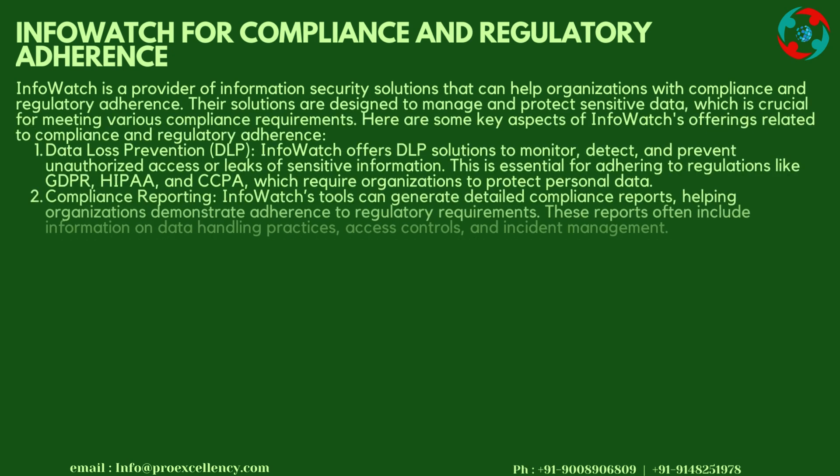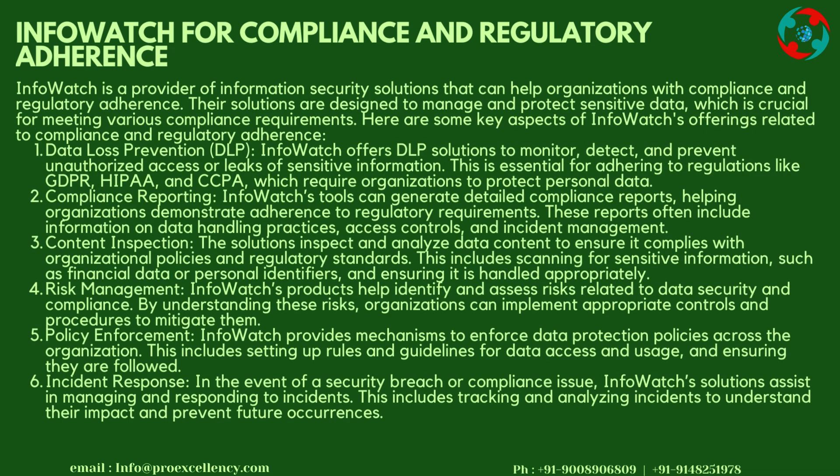User Education: Some InfoWatch DLP solutions include features for educating users about data protection policies and practices. InfoWatch for Compliance and Regulatory Adherence: InfoWatch is a provider of information security solutions that can help organizations with compliance and regulatory adherence. Their solutions are designed to manage and protect sensitive data, which is crucial for meeting various compliance requirements.